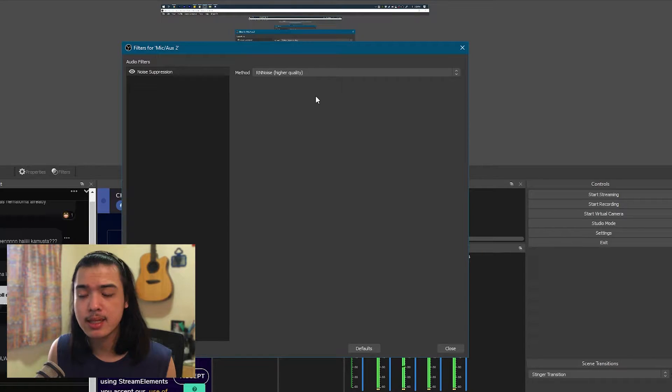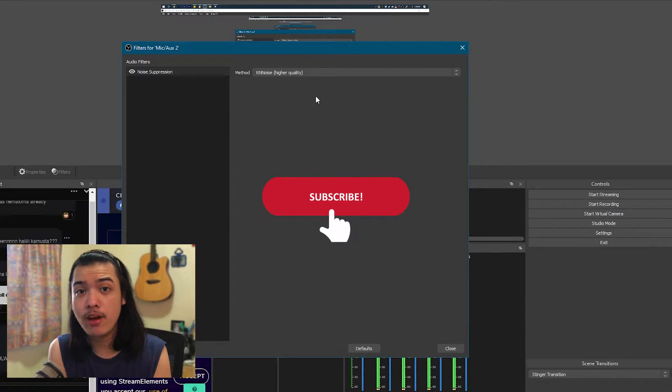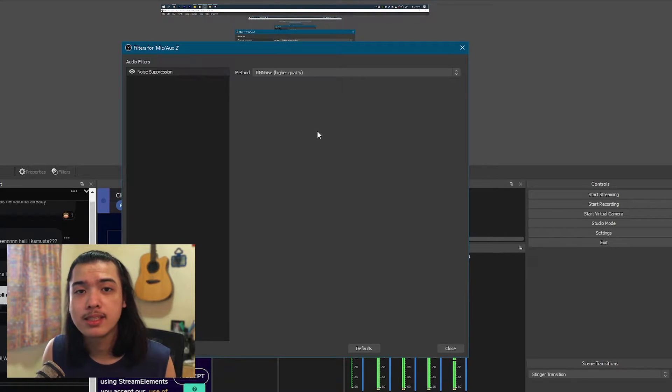You're probably saying, 'But this is only on OBS — how can I use it on other platforms?' Well, I'll have a video dropping sometime, so why don't you subscribe to get notified when that drops. But yes, you can use this outside of OBS. It doesn't have any configurable settings, so let's move on to the second one, which is Crisp.